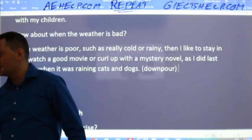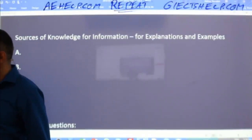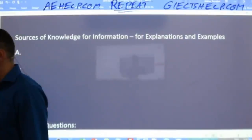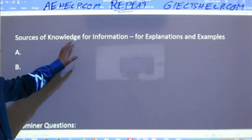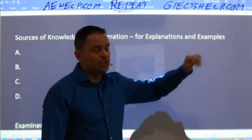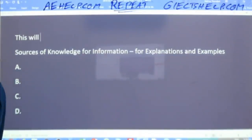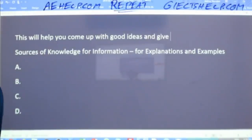We'll get into a couple more part one questions and then focus mainly on part two. I want to give you a little bit of strategy that will help you think of good answers quickly. More particularly, we're focusing here on sources of knowledge for information. You can use this for explanations and examples in all of your speaking, and you can use it in your writing as well — your writing task one and two.